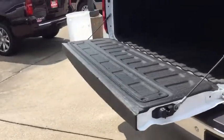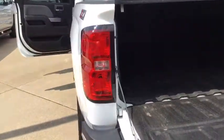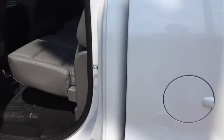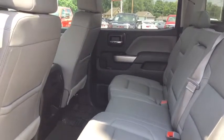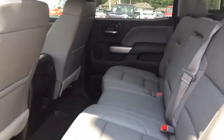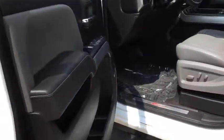Walk around here, it's got a sprayed-in bed liner right in the truck. Excellent condition. We've got it priced at $50,000. Look at that — it looks like the back seats haven't even been sat in. It's an LTZ.